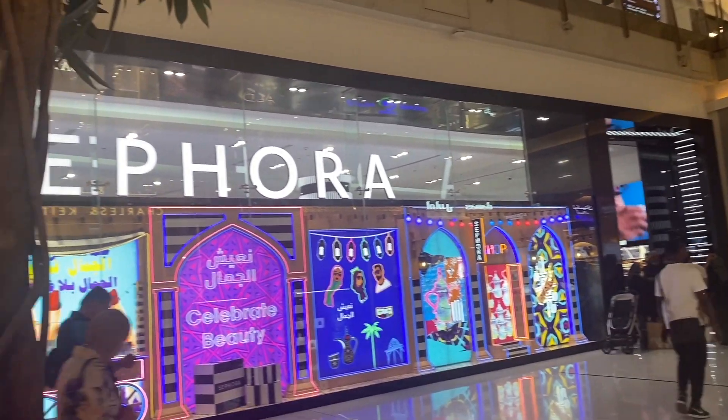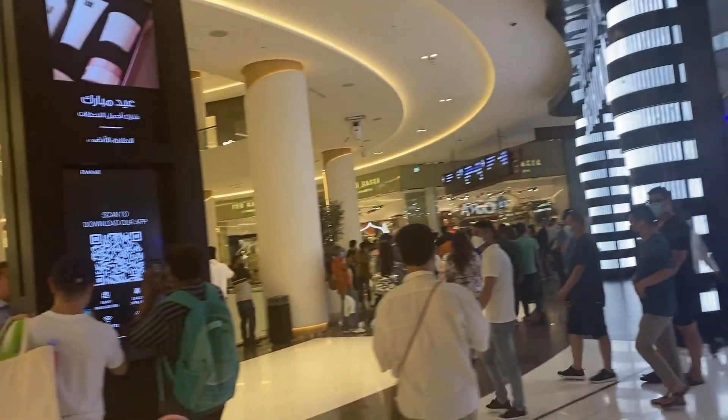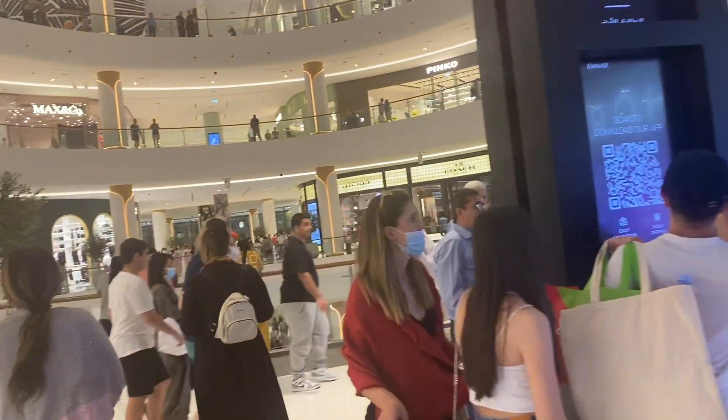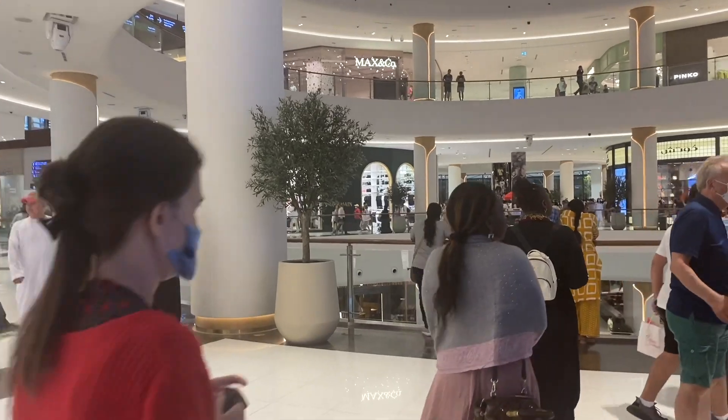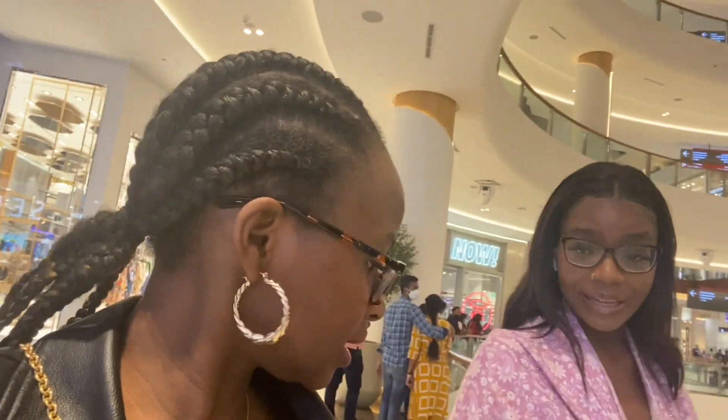They've got a massive Sephora here, Ted Baker, Coach, Balmain — basically any brand you've ever heard of is here in Dubai Mall, which makes sense considering it's the largest mall in the world.